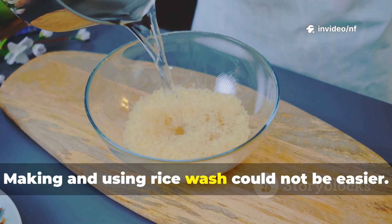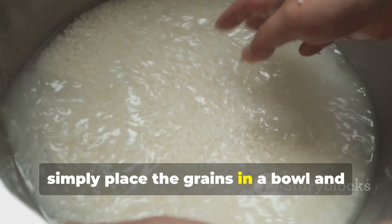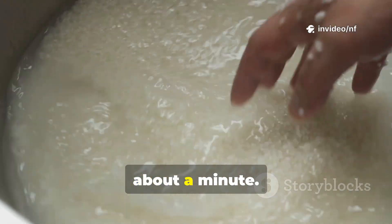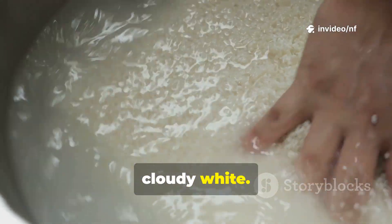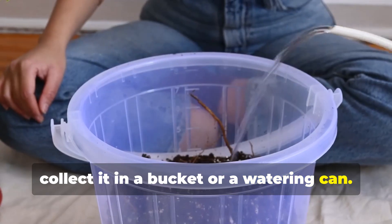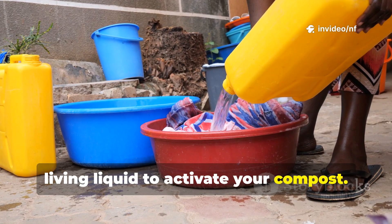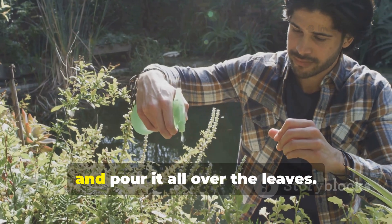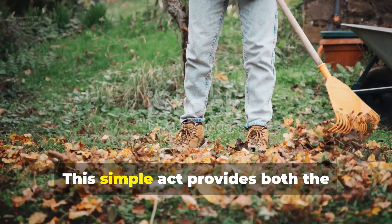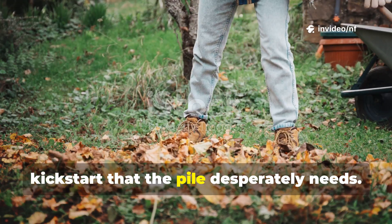Making and using rice wash could not be easier. When you prepare rice for a meal, simply place the grains in a bowl and cover them with water. Swirl the rice around with your hands for about a minute — the water will turn a milky, cloudy white. Instead of pouring this water down the drain, collect it in a bucket or a watering can. You now have a powerful living liquid to activate your compost. Take this rice wash out to your leaf pile and pour it all over the leaves, trying to moisten as many of the leaves as you can. This simple act provides both the moisture and the initial microbial kickstart that the pile desperately needs.